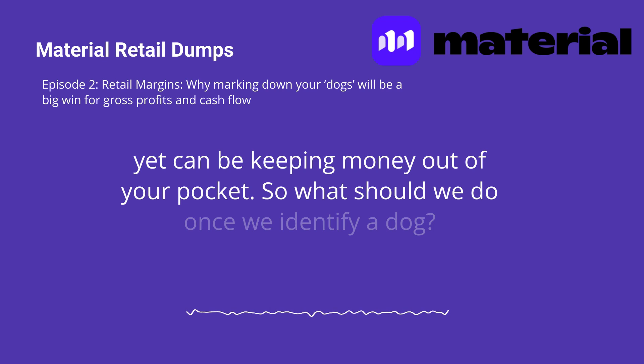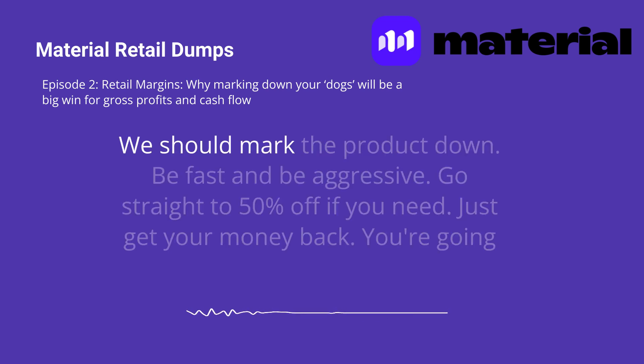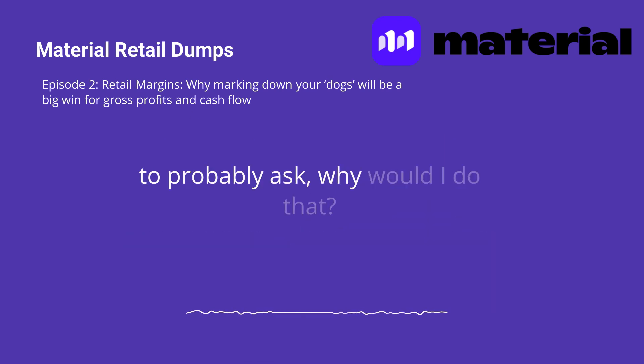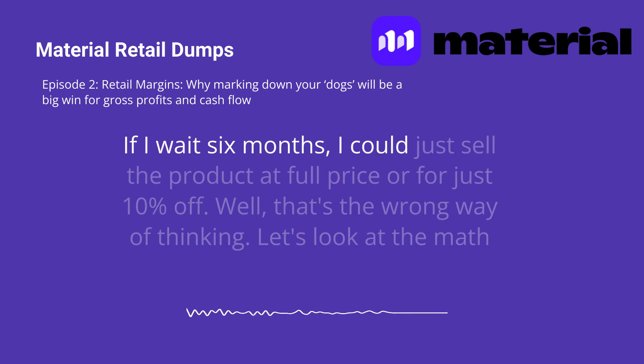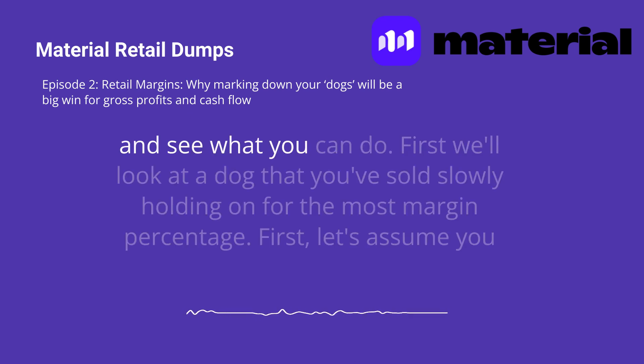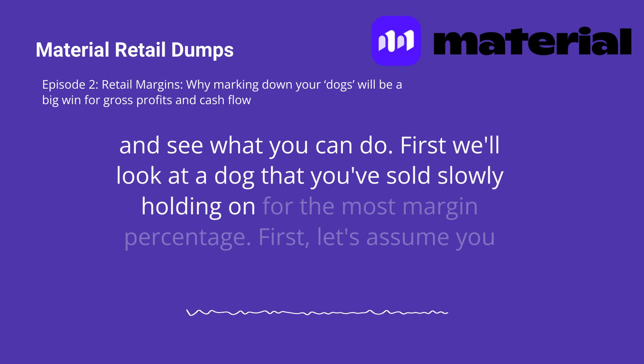So what should we do? Once we identify a dog, we should mark the product down — be fast and be aggressive. Go straight to 50% off if you need. Just get your money back. You're going to probably ask, why would I do that? If I wait six months, I could just sell the product at full price or for just 10% off. Well, that's the wrong way of thinking. Let's look at the math and see what you can do. First, we'll look at a dog that you've sold slowly, holding on for the most margin percentage.